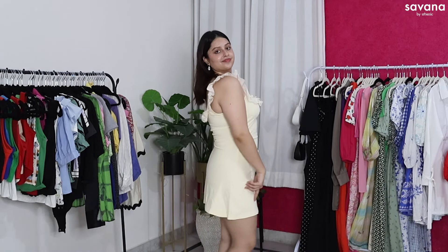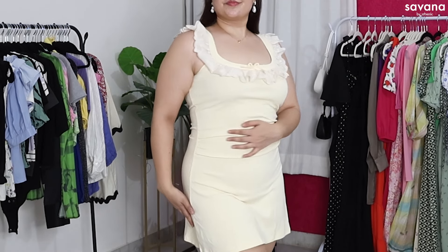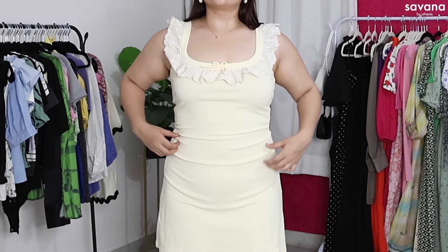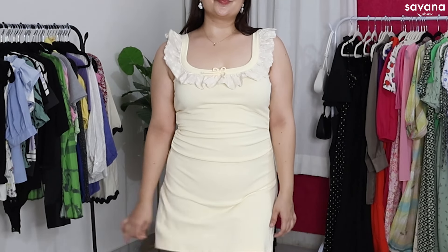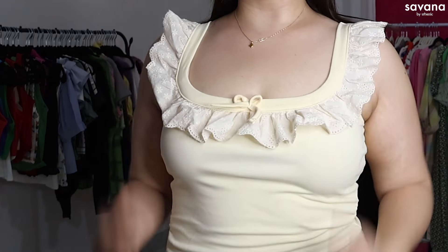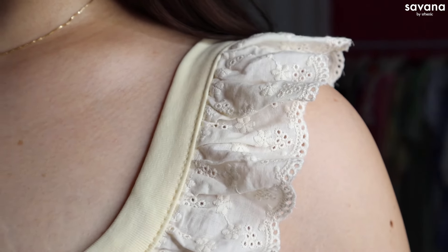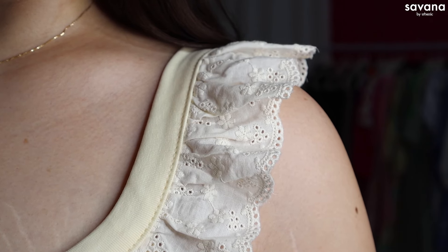Next is a very cute mini bodycon dress — it's bodycon but with a little bit of a skater skirt flare. On the side of the waist there's some ruching, which beautifully hugs your curves and is really enhancing. It's such a beautiful silhouetted dress that I think looks amazing on every body type. At the neckline there are very cute ruffles along with a bow. The ruffles are an off-white cream color with a shirley pattern all over.